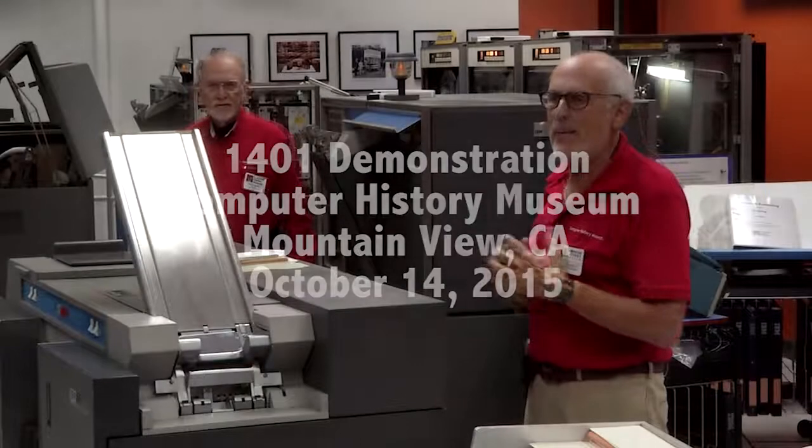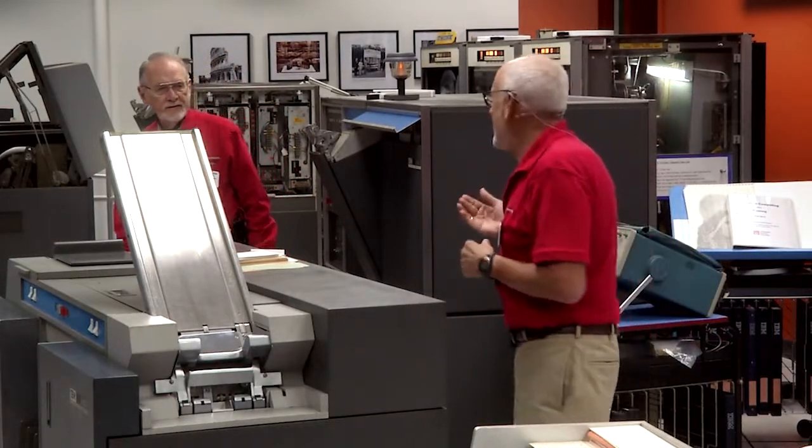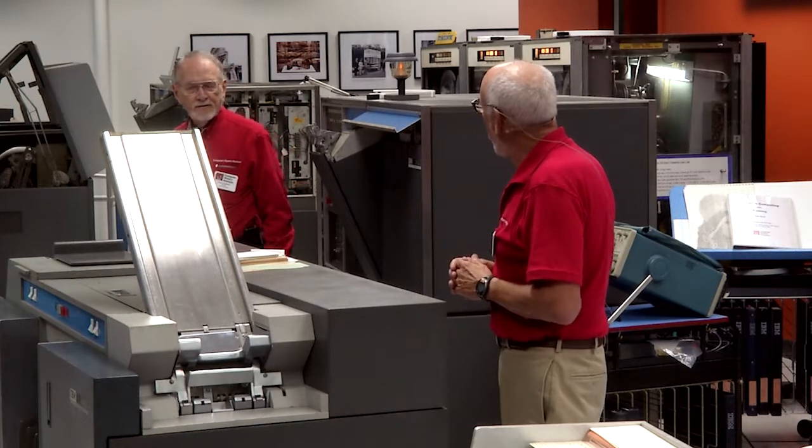My name is Ken Ross, and I'm the lead demoer today. This is Paul Lawton, and today he's my assistant. Sometimes I'm his assistant. You want to say a few words about yourself?